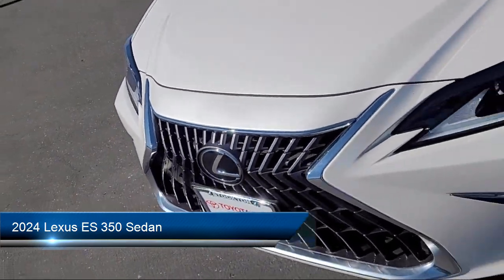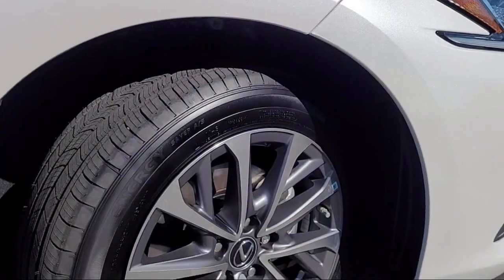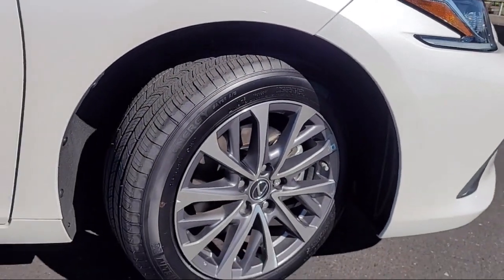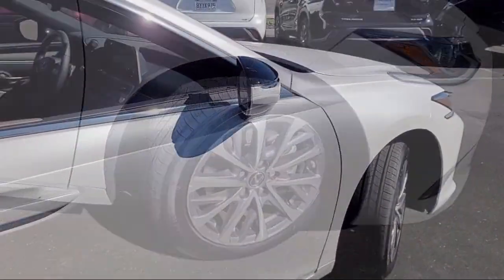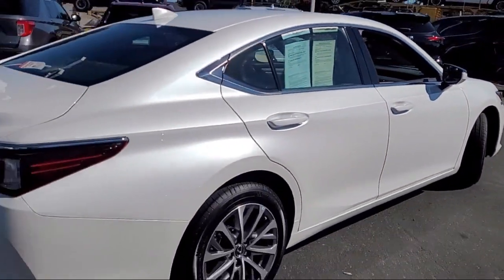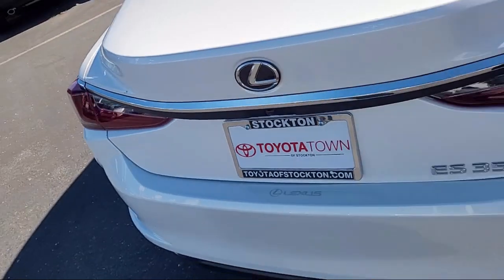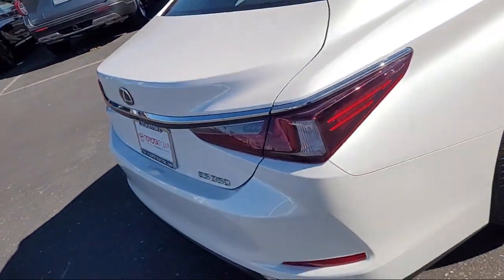It comes equipped with Apple CarPlay and Android Auto, 10-way power-adjustable front seats, leather steering wheel with auto tilt-away, rear-view camera, HomeLink, Sirius XM satellite radio, speed-sensing steering, and keyless entry — and has less than 5,000 miles on the odometer.